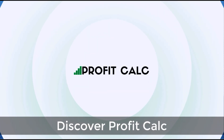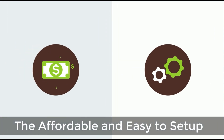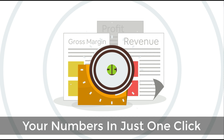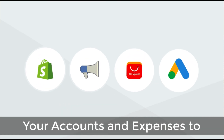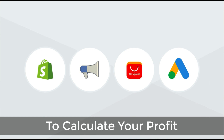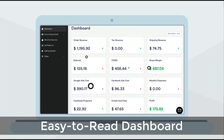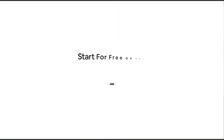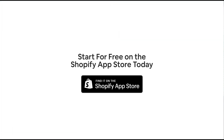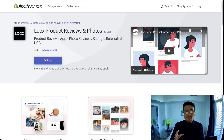Before we get into this app, I just want to quickly thank our sponsor, Profit Calc — the affordable and easy-to-set-up Shopify app that crunches your numbers in just one click. It automatically syncs with all your accounts and expenses to calculate your profit, displaying everything in an easy-to-read dashboard so you understand your business in real time. Start for free on the Shopify App Store today.